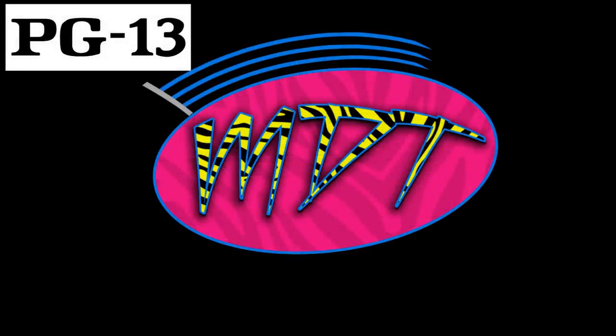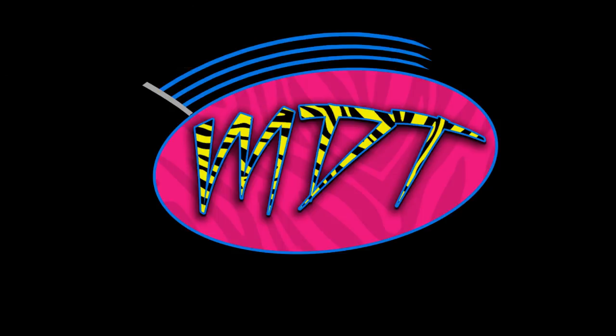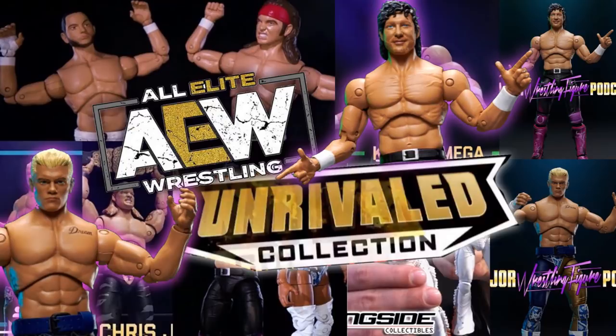What is good everybody, welcome to an epic MD Toys video! Today ladies and gentlemen we do have some brand new AEW action figure news for you guys.